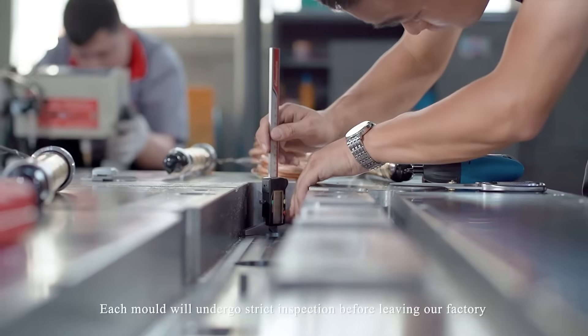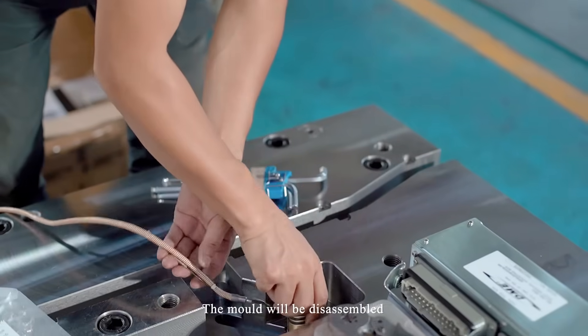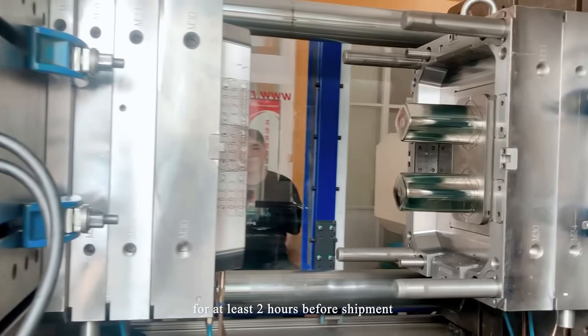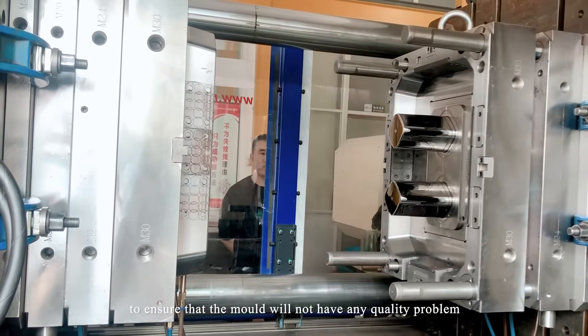Each mold will undergo strict inspection before leaving our factory. The mold will be disassembled, inspected, and under continuous production for at least two hours before shipment, to ensure that the mold will not have any quality problems.